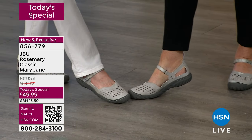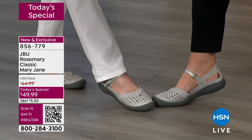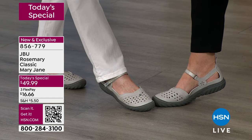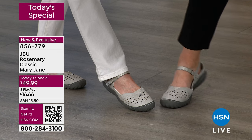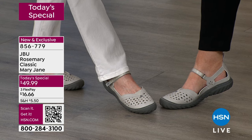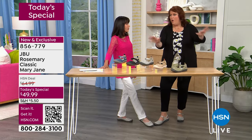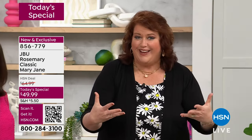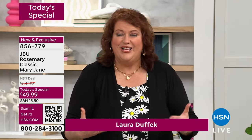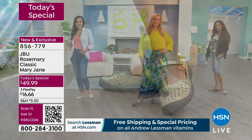We're both wearing the same shade — great minds think alike! I'm in a size 8 and she's in an 11. You'd never guess the difference because of the way it's cut and designed. Ladies with size 10, 11, 12, and wide widths — no worry about bulkiness. You're going to have something very slimming, feminine, and light-looking on your feet.